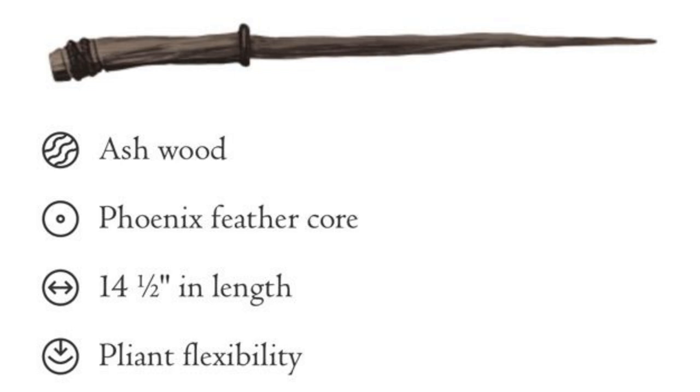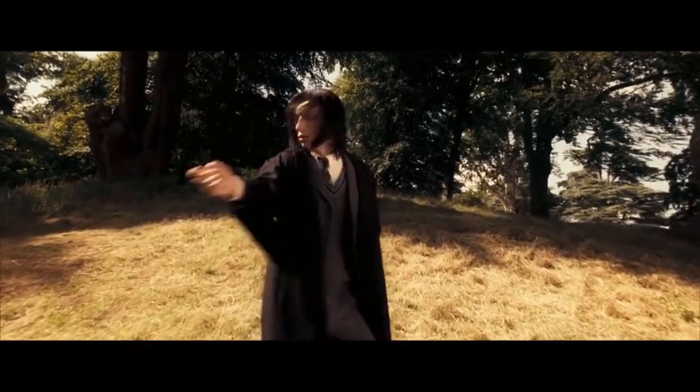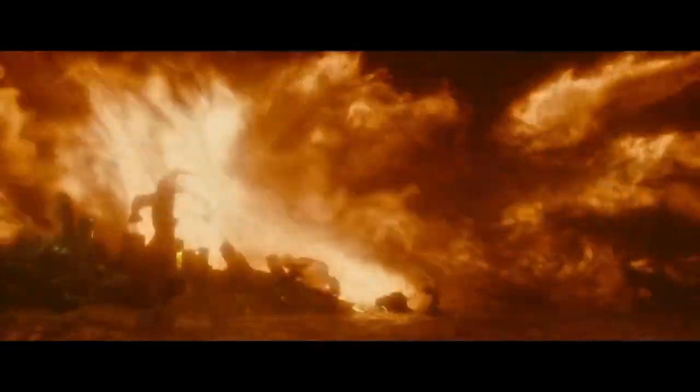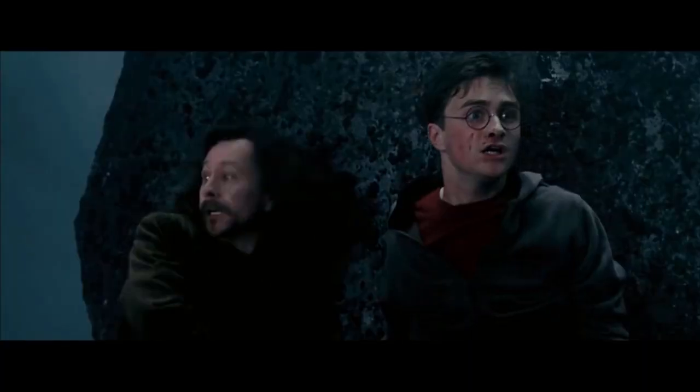And let's talk about the last but not least — the Phoenix wand core. Phoenix feather is the rarest core type and is capable of the greatest range of magic. They may take longer than either unicorn or dragon cores to reveal this. They show the most initiative, sometimes acting of their own accord — a quality that many witches and wizards dislike. Phoenix feather wands are always the pickiest when it comes to potential owners, as the creature from which they are taken is one of the most independent in the world. These wands are the hardest to tame and personalize, and their allegiance is usually hard-won. In short, a Phoenix feather wand core only chooses the strongest wizards or witches.